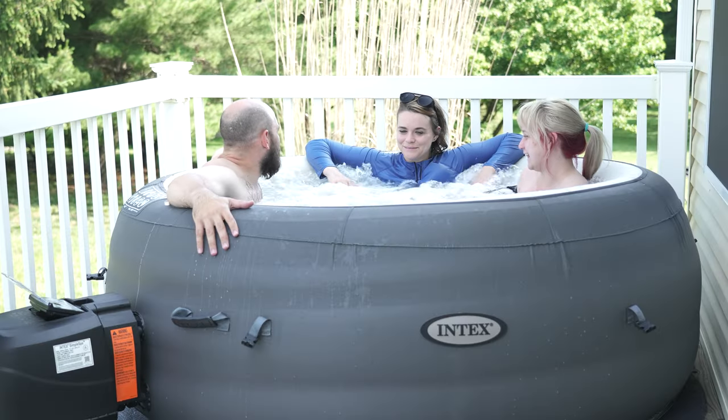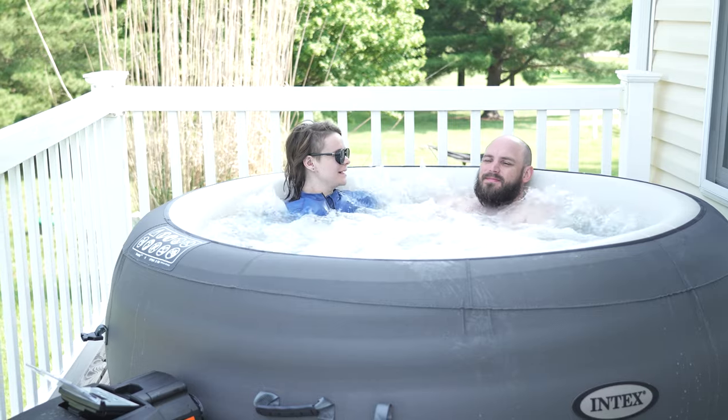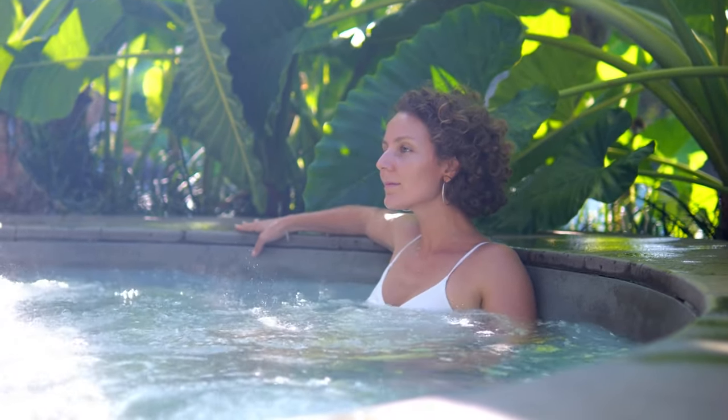Now, just a heads up before we dive in — we might suggest some cool products and accessories in this video, and we have popped affiliate links in the description and comments to help you out while shopping. We just got to be transparent though: if you end up using those links, we may earn a commission. But don't worry, we'll always give you our honest opinions. Our main goal is to make sure that you have an amazing hot tub experience and keep coming back for more awesome content.